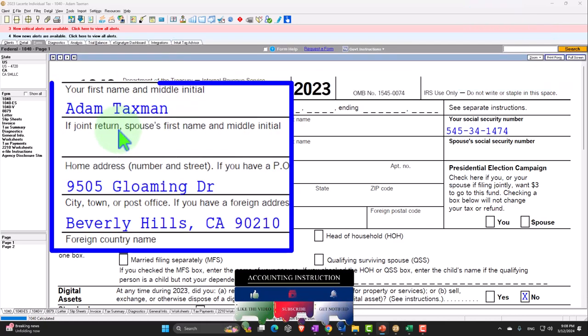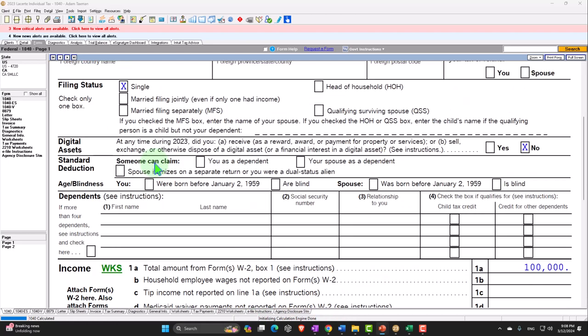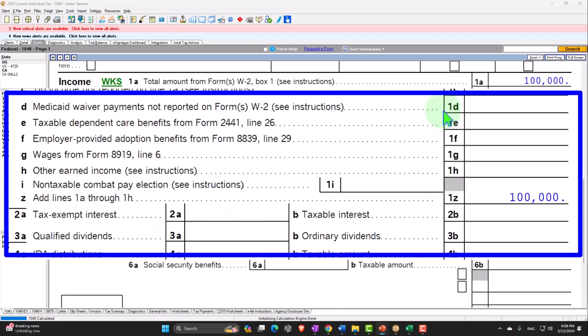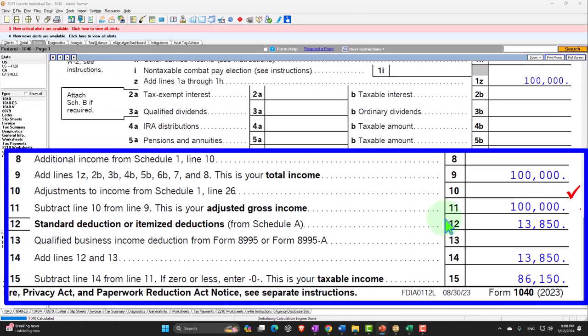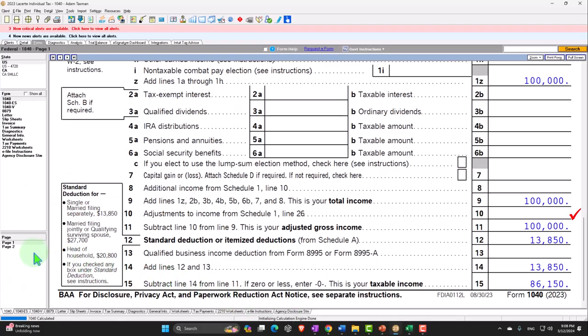Starting at our standard point, we have our taxpayer Adam Taxman living in Beverly Hills, 90210. We have the single filer with no dependents. We're going to start with W2 income of $100,000, standard deduction at the single $13,850, to get taxable income of $86,150. Tax calculated by the software starts at $14,266 on page 2.